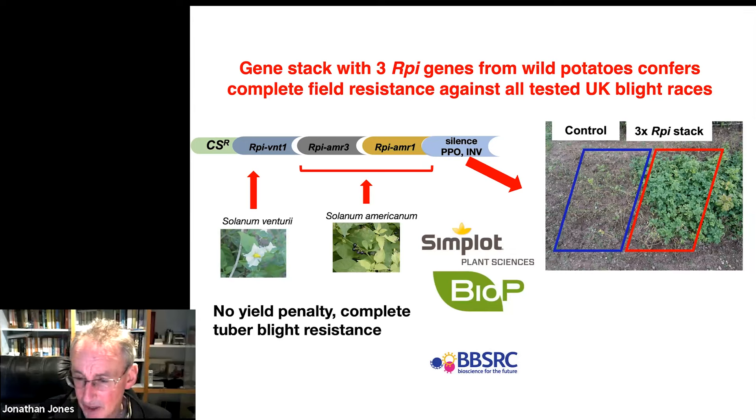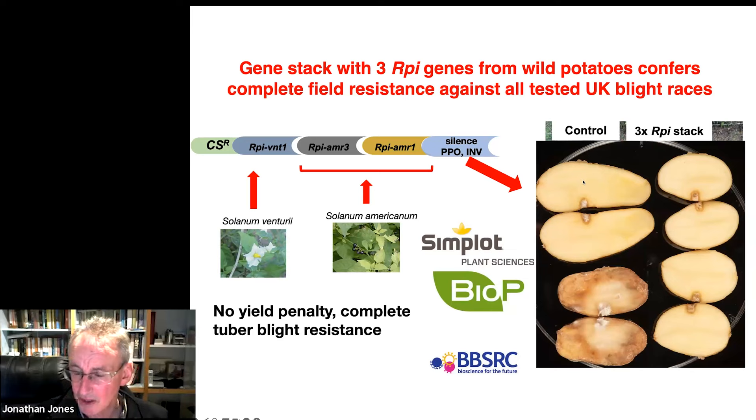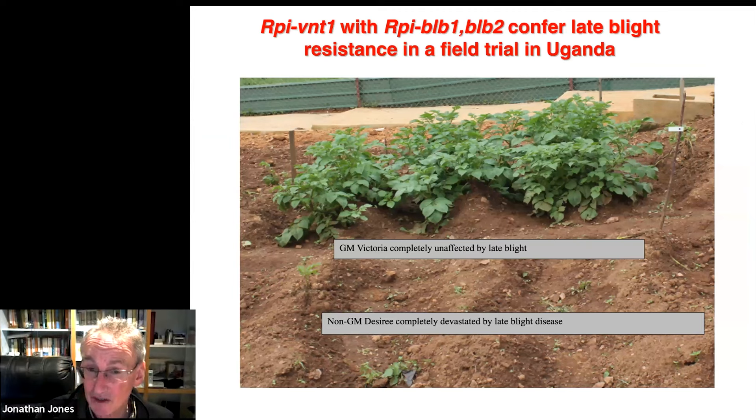This is the tuber blight resistance result: if you don't inoculate, you don't get disease. If you inoculate with late blight, two weeks later it looks devastated. But the lines we made — basically Maris Piper with these additional genes — are completely resistant. The same thing works in Africa with a different set of immune receptors: there are resistant plants on one side, and on the other there used to be some potatoes but they all died.